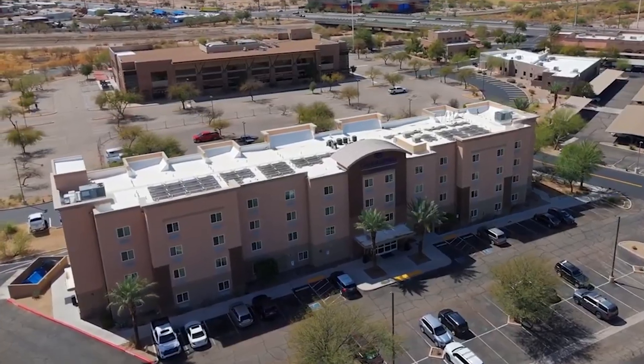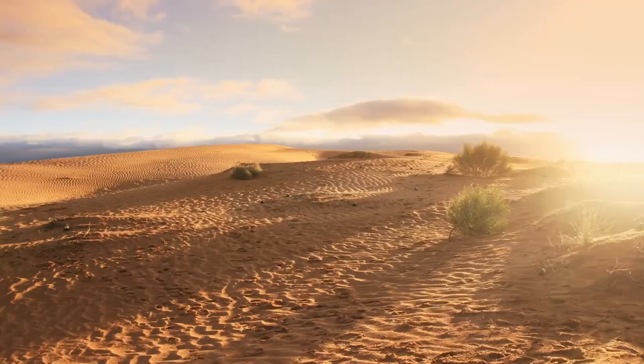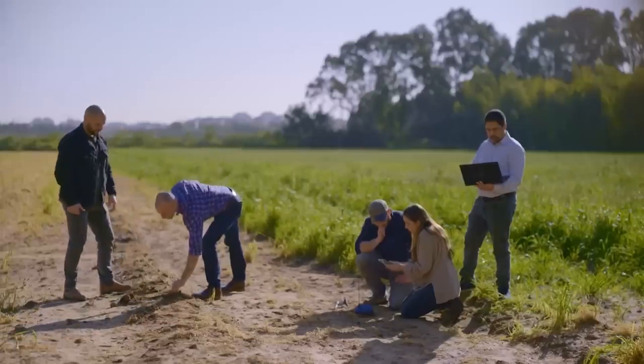In the heart of Arizona, a dramatic change is taking place. Once a barren and forgotten plot of land, this desert space has been transformed into a vibrant hub of growth and community.